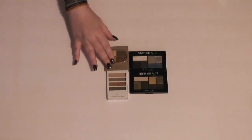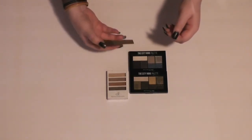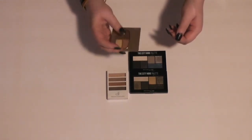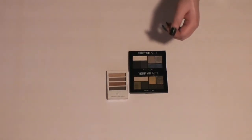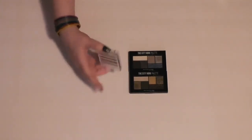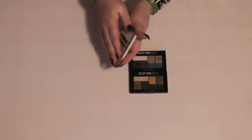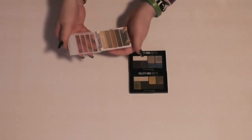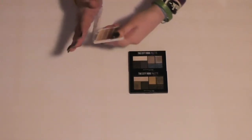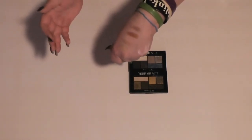We are almost done. I have this old Milani quad, and I remember really liking the quality of it. It is in the shade Sedona Sunset, and I'm going to hang on to this. Then I have a similar color-schemed palette from e.l.f. — this is the Flawless Eyeshadow palette in Beautiful Browns. I believe this came in a set, not on its own. The colors are really nice, so I'm going to hang on to that.